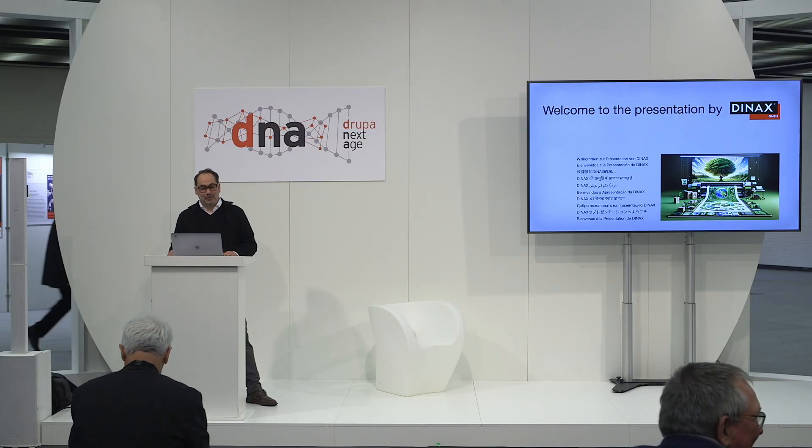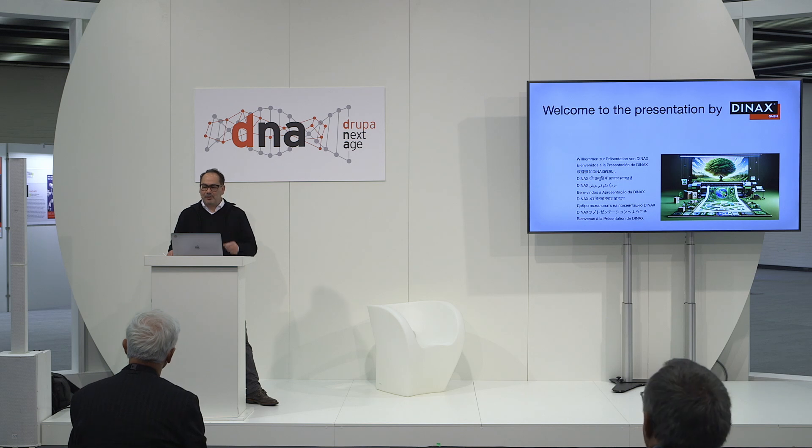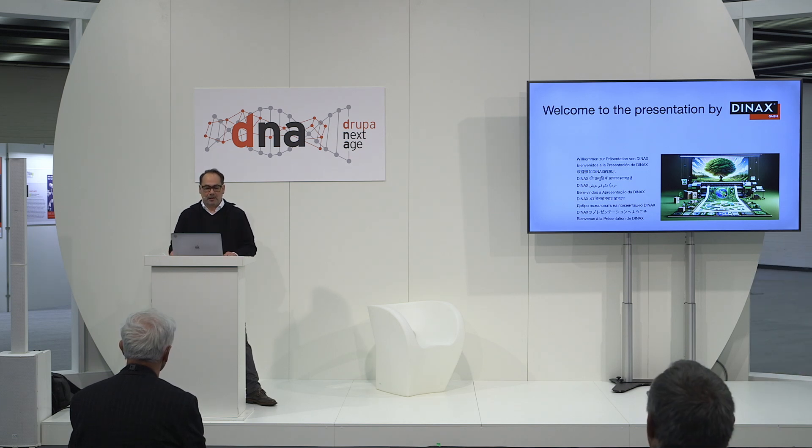Welcome everyone. My name is Peter Hütträger and I'm the CEO of the Dynax companies. Since more than 30 years, we are in the large format business. The name Dynax comes from DNA4, DNAX, for mathematically any size — i.e. large format.